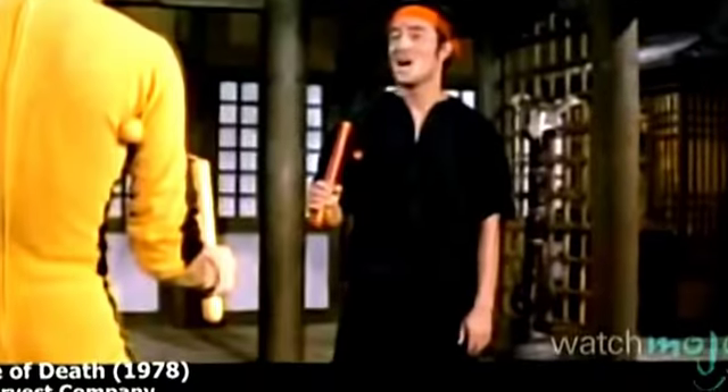Agree with our list? Which Bruce frickin' Lee moment is your favorite? For more entertaining top tens, be sure to subscribe to WatchMojo.com.